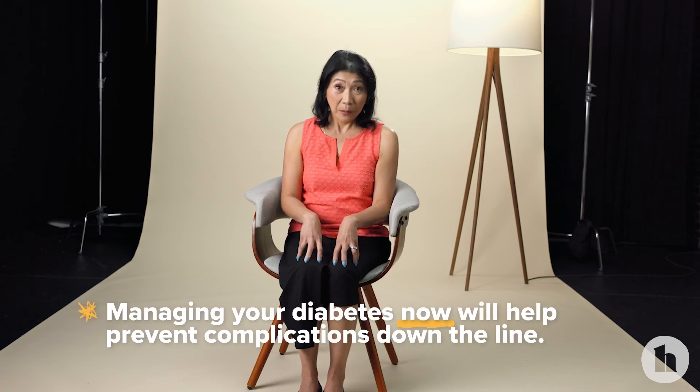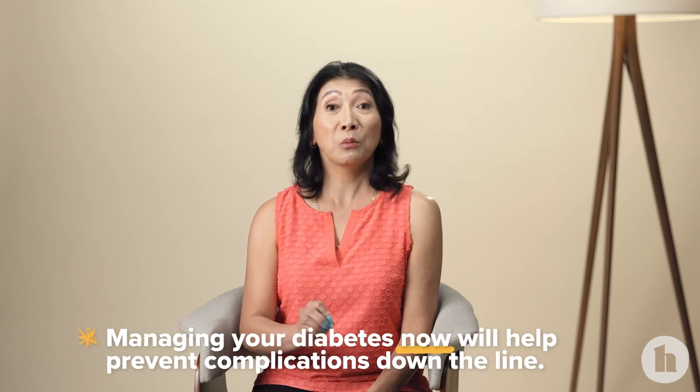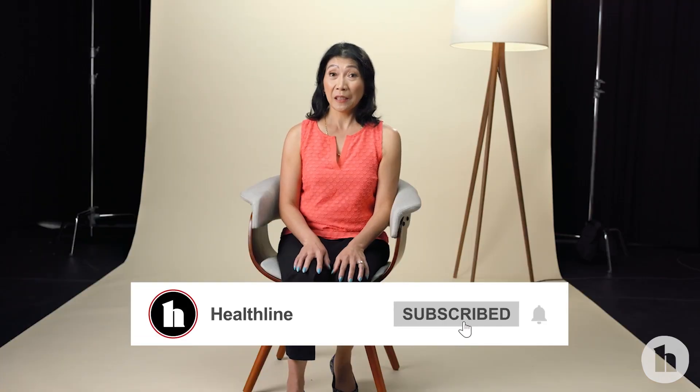By keeping your blood sugars under good control now, you are preventing long-term complications. Making big changes is hard — it is much easier to make one small change followed by another. It's also important to remember why you're making these changes. If you're doing it just because your doctor told you to, that motivation won't last long. But if your goal is to need less medication, to prevent a complication, or to be around for your kids when they're older, that helps motivate you to do the right thing.